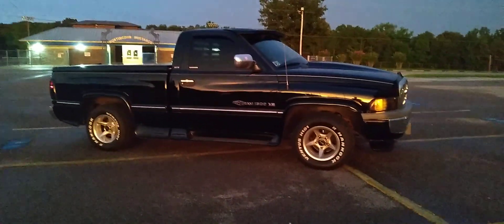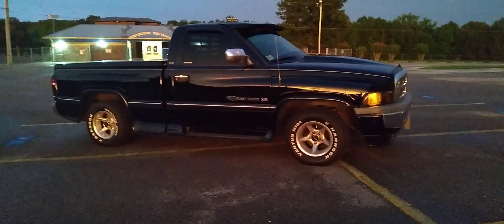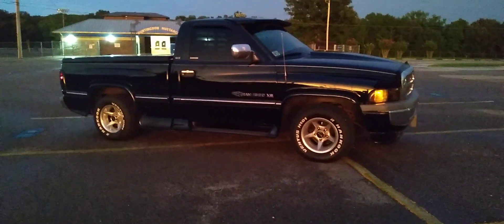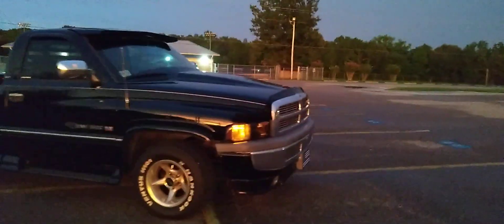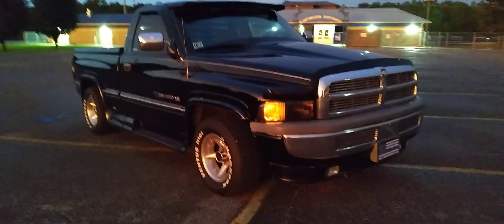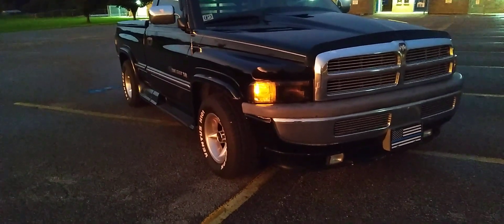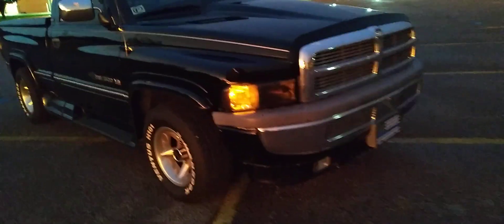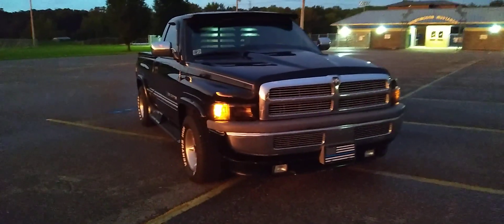Hey guys, welcome back to Cheatham Street Relics. We're back at it like a crack addict. We've got the 1994 Dodge Ram. This is the SLT Laramie. I call it the wide body. It's got these running boards with the fender flares that run from the front all the way to the back. To me, this body style of Dodge Ram is always one of my favorites.